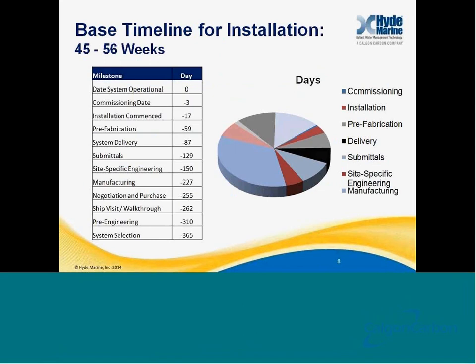I've drawn out here a base timeline for an installation. My best estimate is it takes between 45 and 56 weeks to complete an installation. For those vessels required to be compliant with the U.S. Coast Guard's final rule for ballast water treatment, some of you may already have retrofits due within the next year. If you haven't started already, it's time to get started — you may be a little behind the ball. We're going to walk through each of these individual steps, and I think you'll see that 45 weeks is actually quite optimistic; it's probably more like 52 to 56 weeks, meaning a little more than a year.